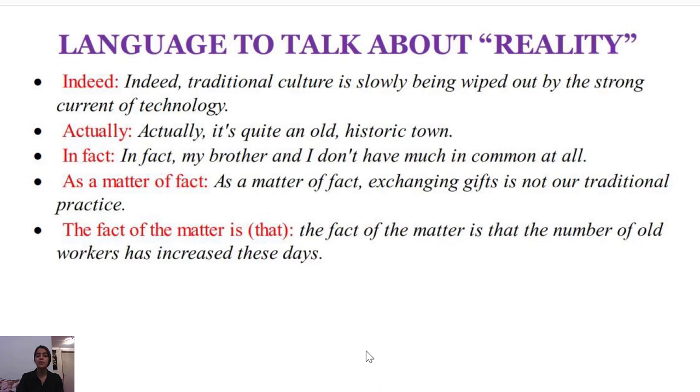The next item to discuss is 'in fact.' For example: 'In fact, my brother and I don't have much in common at all.' This is another beautiful expression to use in your writing. You can say you have a lot in common with a friend, but not much in common with your parents, meaning you don't share many similar or common interests.